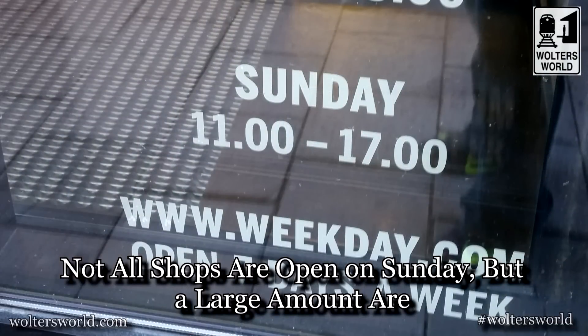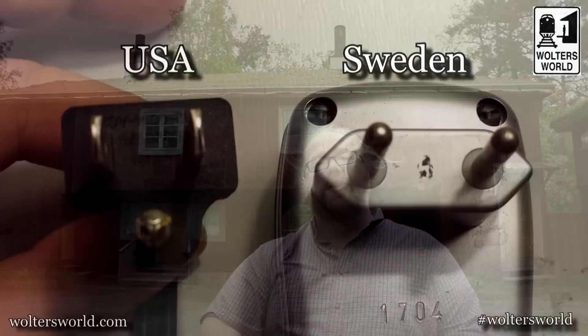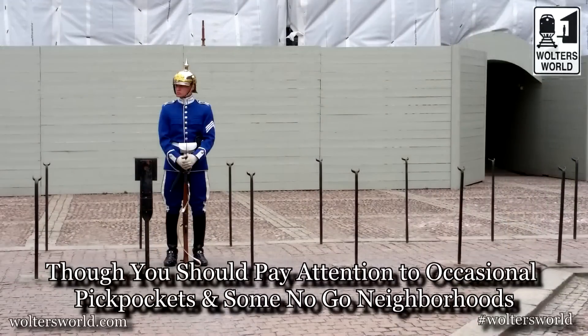For shopping, stores are actually open on Sunday in Sweden — which is unusual for Europe. For electronics, the plugs here are like all of continental Europe: two round pins, unlike the US flat ones. Your phones, tablets, and laptops will all be fine — you just need a small converter plug. As for safety, Sweden is super safe. You don't need to be overly paranoid about your belongings. It's very safe, and combined with the fact that everyone speaks English, it makes for a really easy, comfortable travel destination.